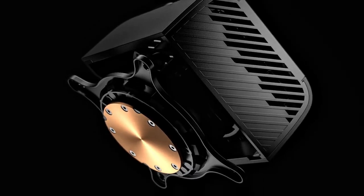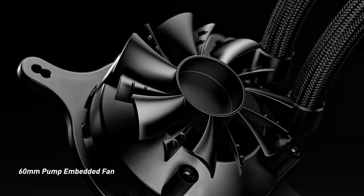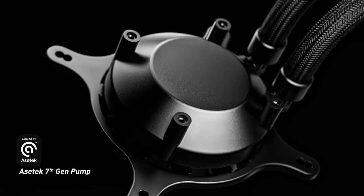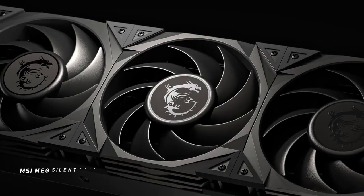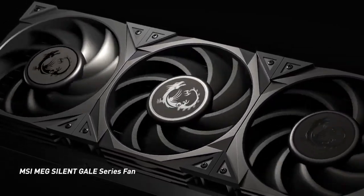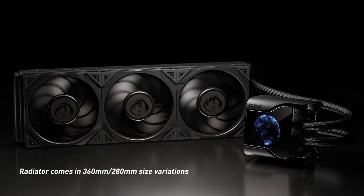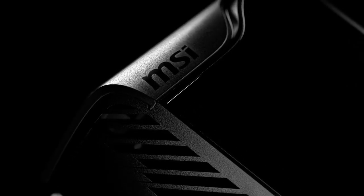High-performance pump: The included pump is designed for high efficiency and low noise operation. It ensures proper circulation of the coolant throughout the system, maintaining optimal temperatures for the CPU. The CoreLiquid S360 comes with three 120mm fans optimized for static pressure, which are designed to provide efficient airflow through the radiator while operating quietly, even under load.